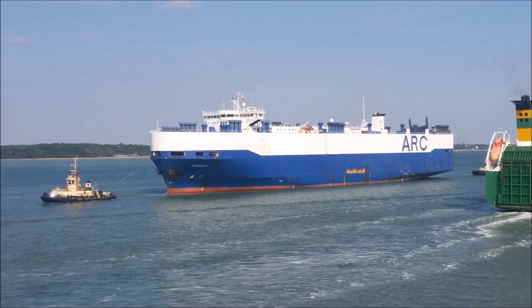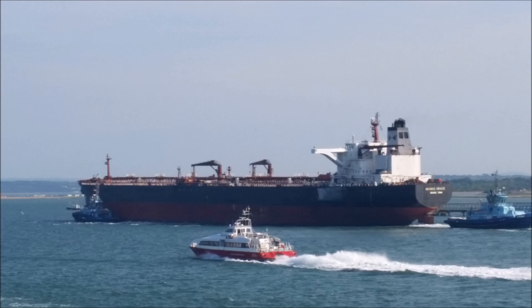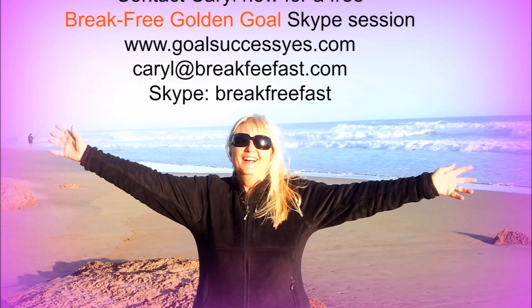But more than anything else, this narrow piece of water called the Solent is a hub for hundreds of cargo and container ships carrying cars, oil, and fresh produce from all over the world. Of course, once you get to the Isle of Wight it's a little piece of paradise, and I welcome you to come and visit us. Please like this video if you enjoyed it and contact me if you're interested in a Skype session to help you break free.